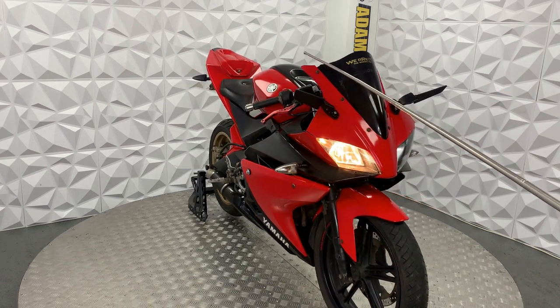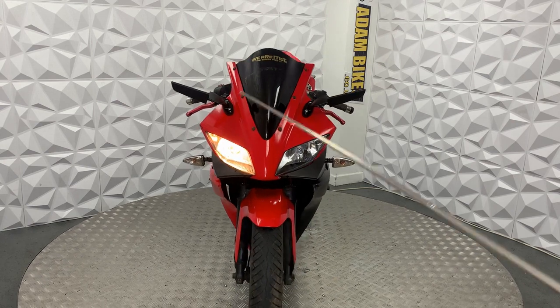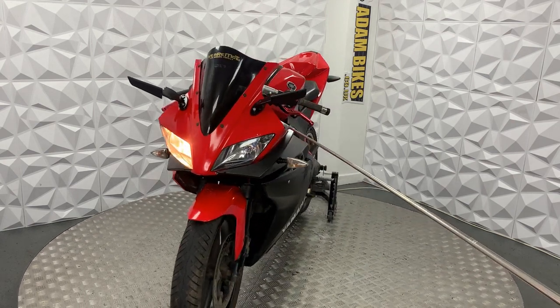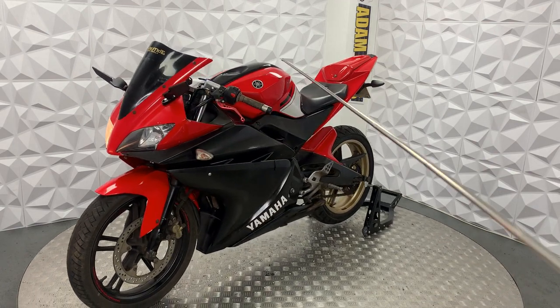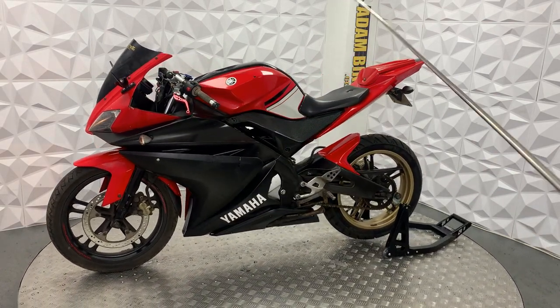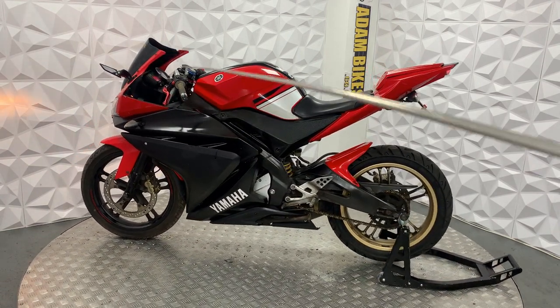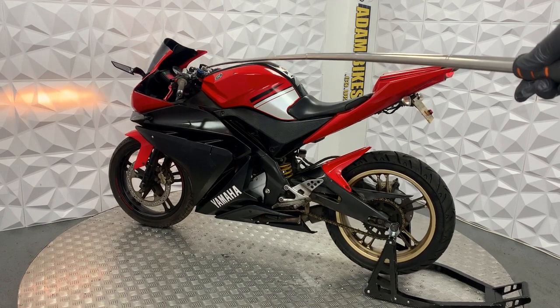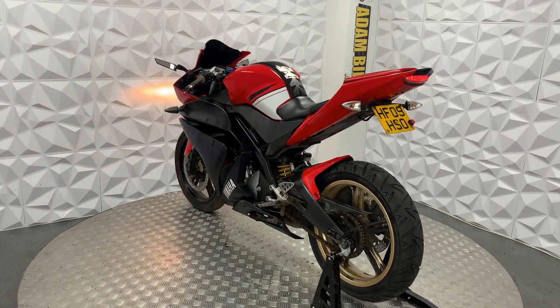Got a tiny chip there on the screen, but not very noticeable at all. Got maybe a couple of little scrapes on the fairing and a couple of scrapes on the tank. One thing I didn't mention was the quad lock phone mount - you just need the phone case to fit it.